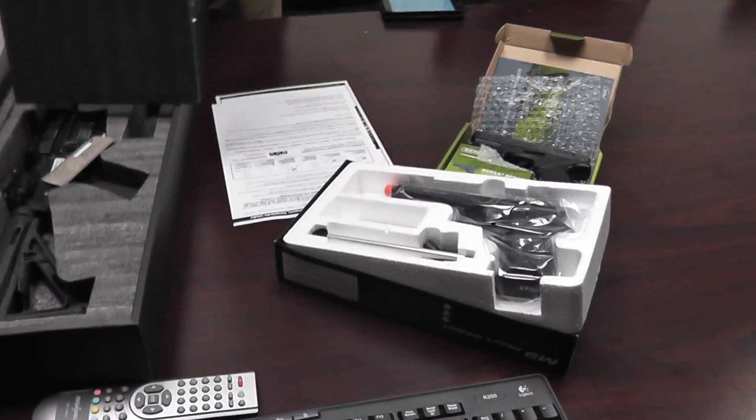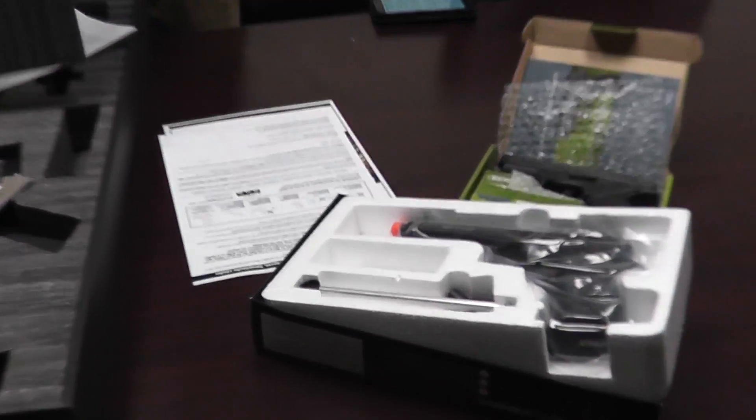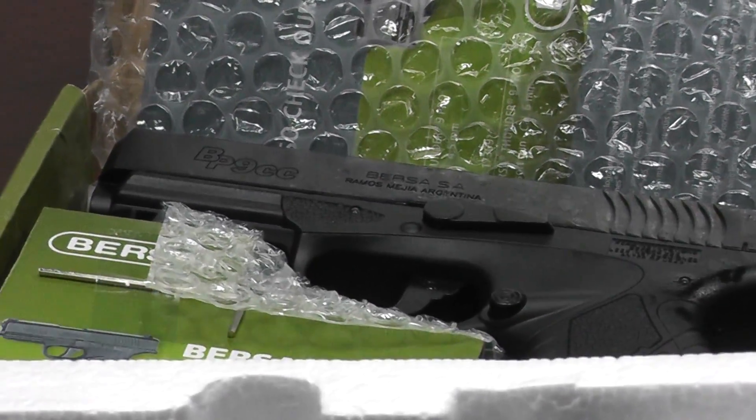We also have the ASG M9 Heavyweight Full Metal Cast Blowback Pistol and the ASG Bursa BP9CC non-blowback.